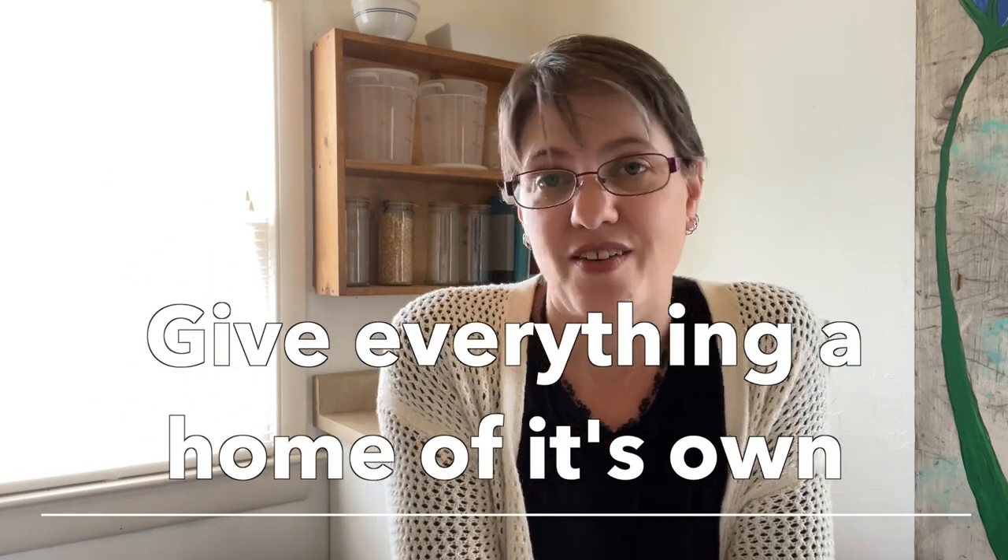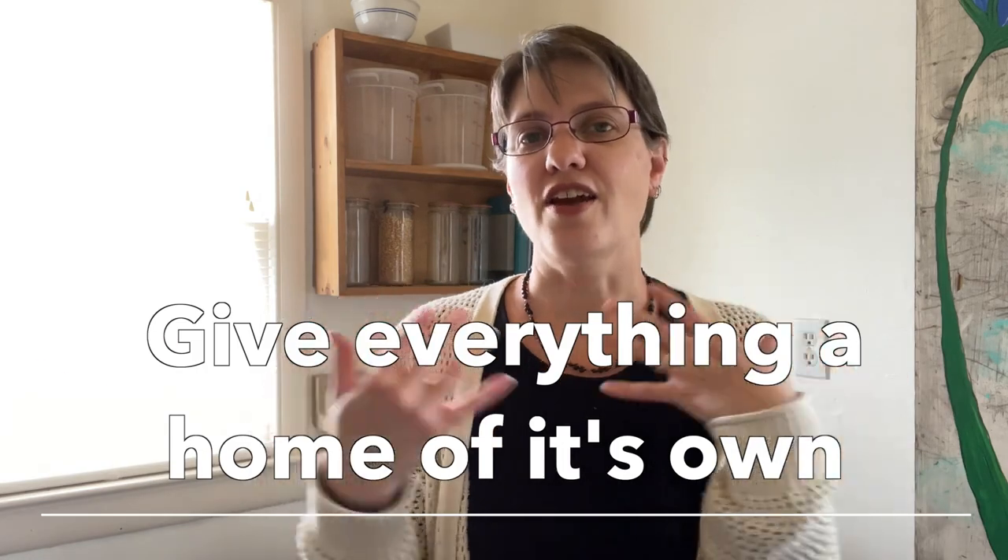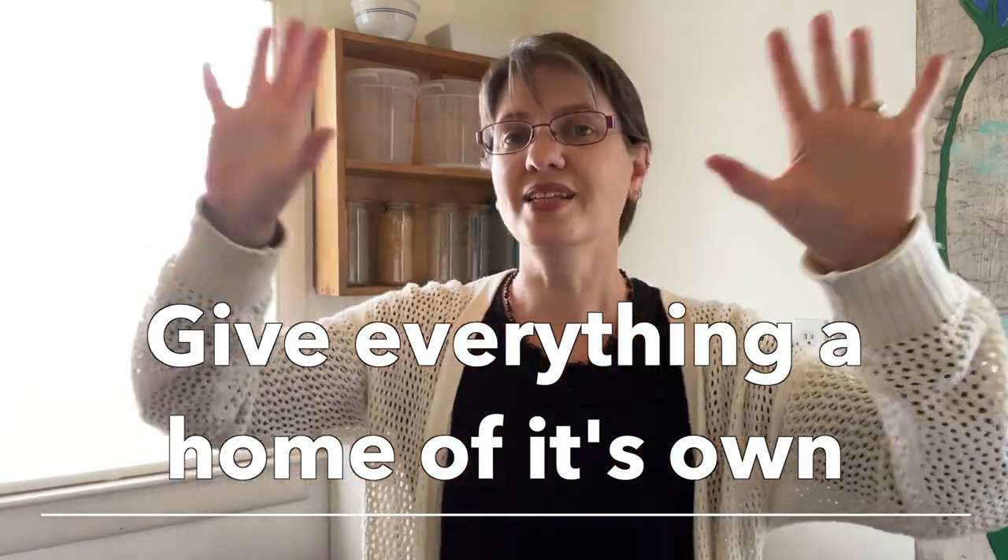Then you have to give everything a space of its own — a home of its own. So after you've decluttered, taken everything out of your cupboards, put back only the things you love, and gotten rid of everything else, you'll find that you can easily put away the things that normally sit out on the counters.